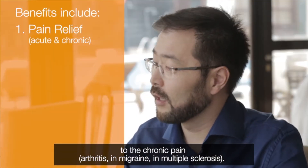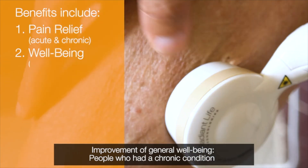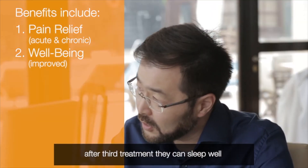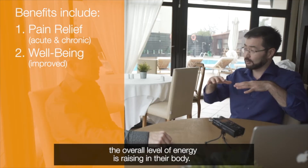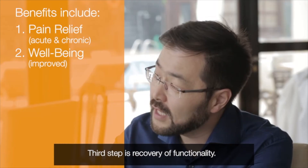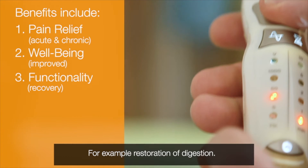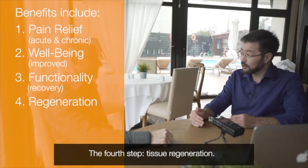It addresses arthritis, migraine, and multiple sclerosis, and improves general well-being. People who have a chronic condition — after the third treatment, they can sleep well and the overall level of energy is raised in their body. The third step is recovery of functionality, for example restoration of digestion. The fourth step is tissue regeneration.